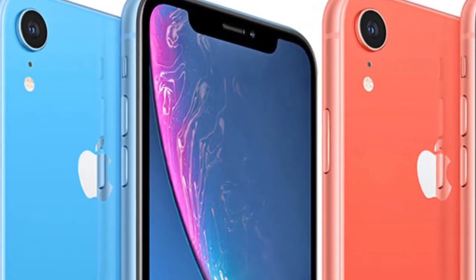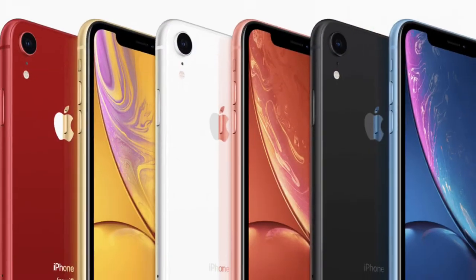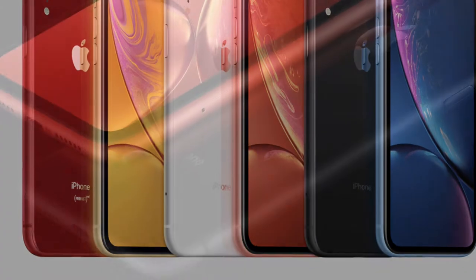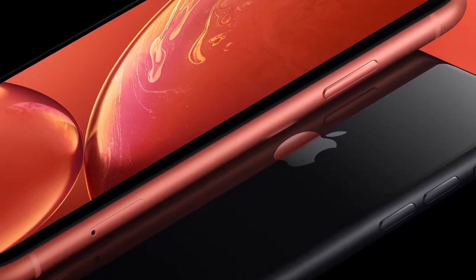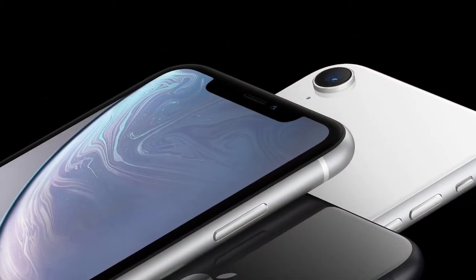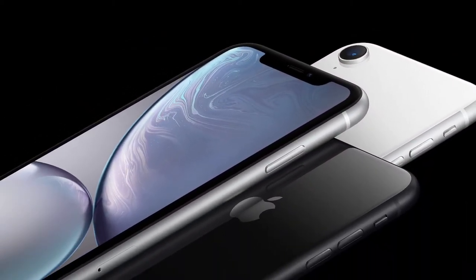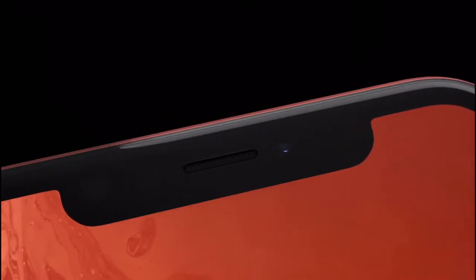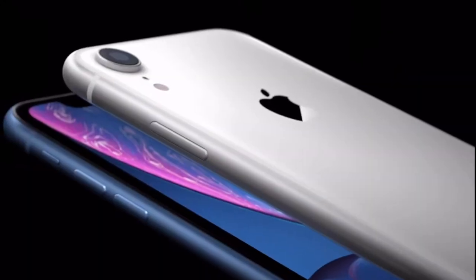Moving to the second reason: the iPhone XR is available in more colors than literally any flagship phone out there. It comes in red, coral, blue, space grey, and silver models, so you can pick up one of your choice according to your personality.